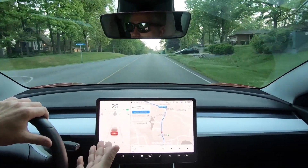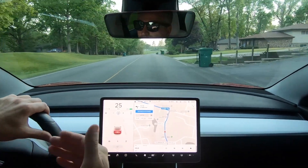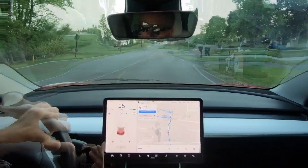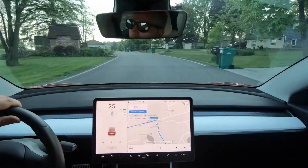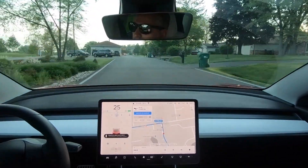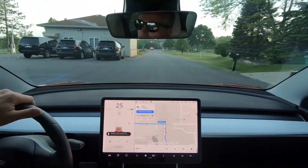Anyway, it still doesn't want to make the proper acceleration through an intersection after a stop. Once we come out of the subdivision here, we are going to be at a stop light, so we'll see how it interacts with that. And look — I caught up to him doing 25 miles an hour.